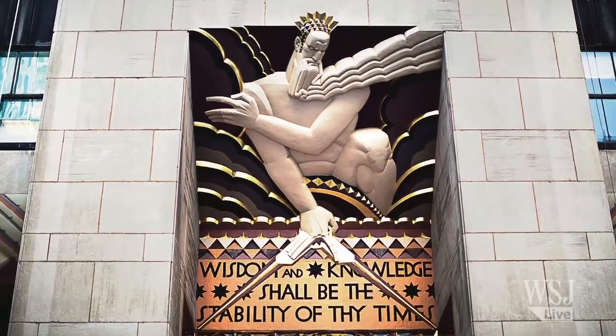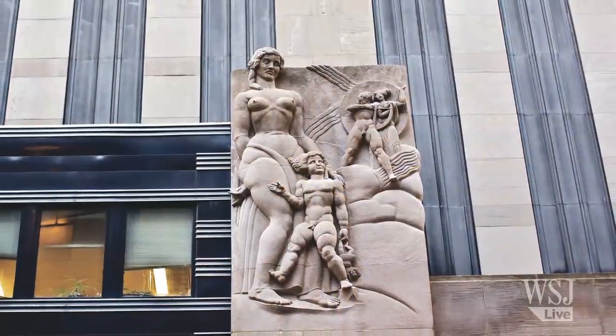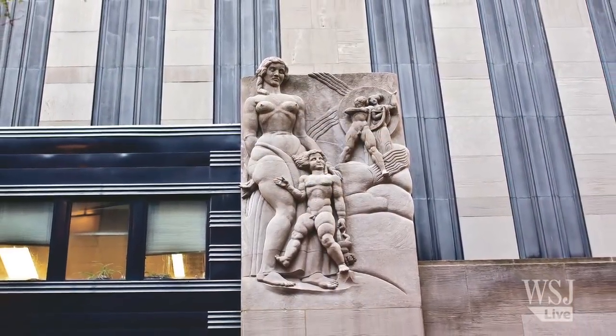The Art Deco monuments — a trove of bronze statues, mosaics, murals, and limestone reliefs — are certain to outlast the show, which is in its seventh and final season. For The Wall Street Journal, I'm Eben Shapiro.